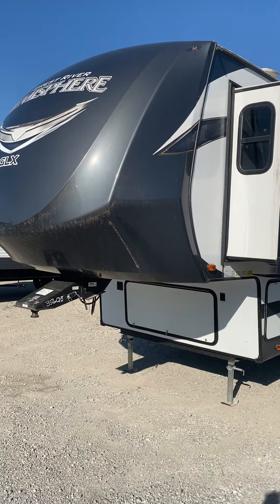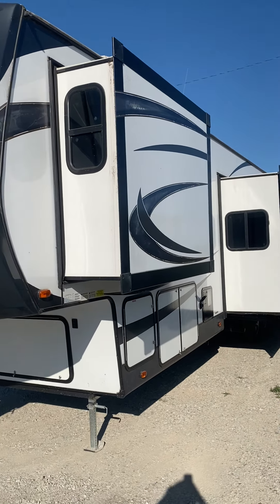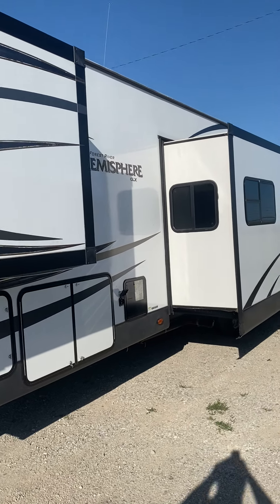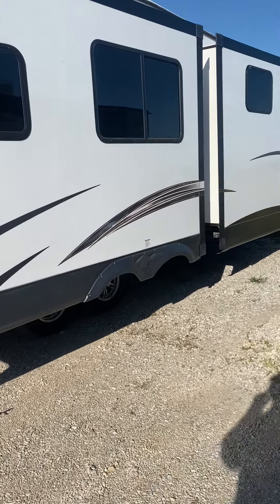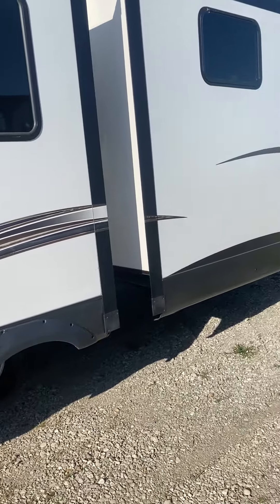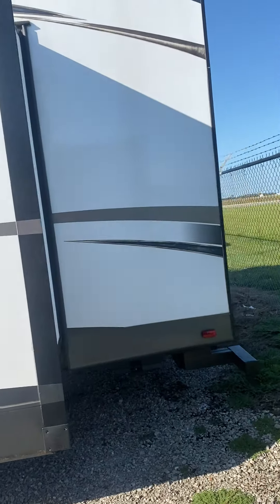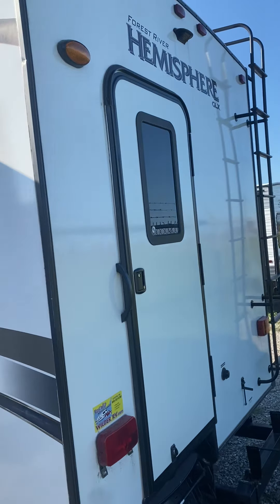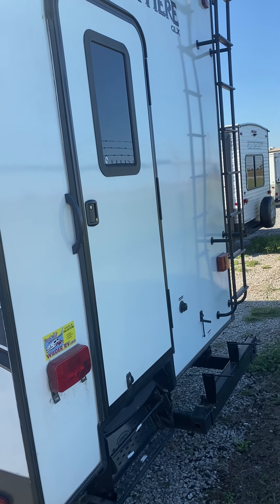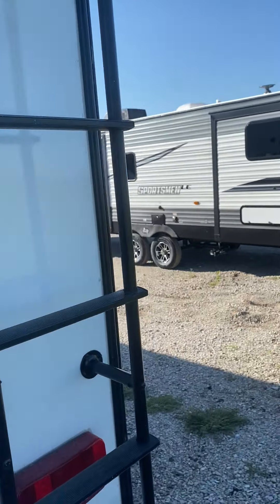Matthew with Wilder RV here. This is the front of it — this would be the driver's side. Right here you've got three slide-outs on this side. There's the back — sorry, it's against the fence here. You can see the rear door, and the ladder to climb up on the roof. We're walking over here to the passenger side.